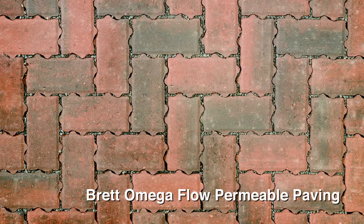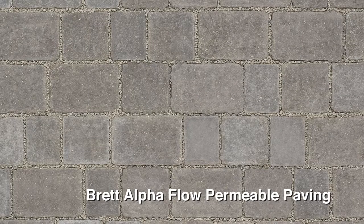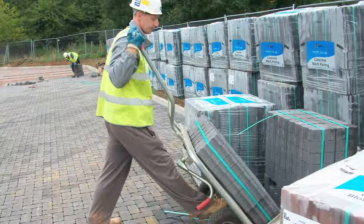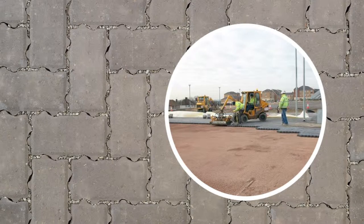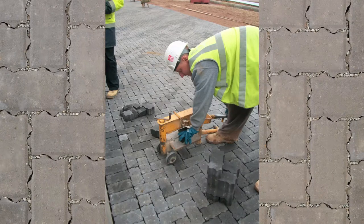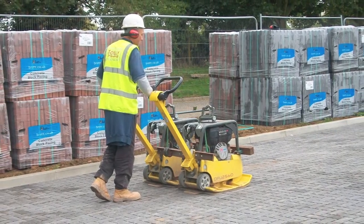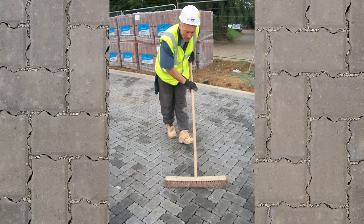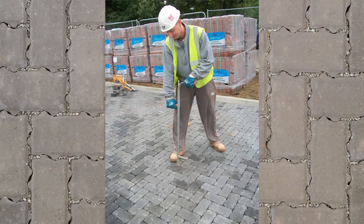Brett Landscaping and Building Products produce blocks suitable for permeable pavements in a range of types and colours. Some types of blocks can be supplied for machine laying, but they are usually laid by hand in a herringbone pattern. When laying blocks in this way, you may need to make cuts to complete the paving surface. Use a manual block cutter to cut these blocks. The blocks are then set into the bedding layer with a suitable plate compactor. Prior to compacting, be sure to remove any debris and sweep the area clean. At this point, the pavement is inspected for the correct joint spaces, alignment and lipping.